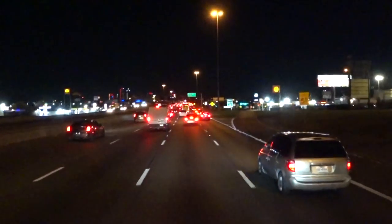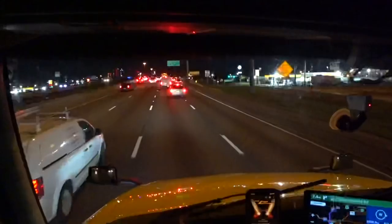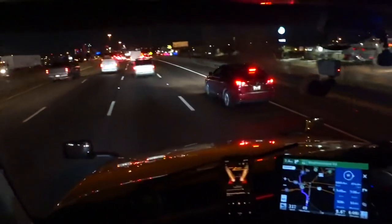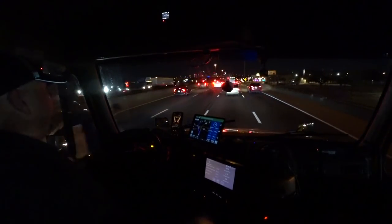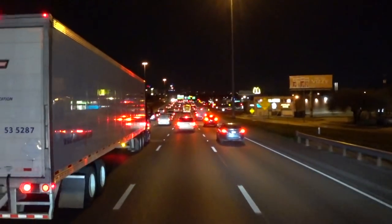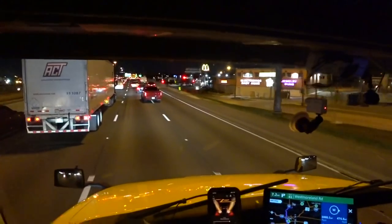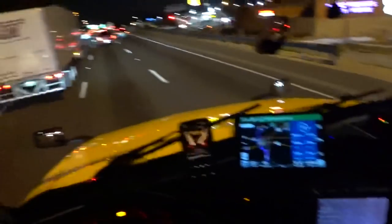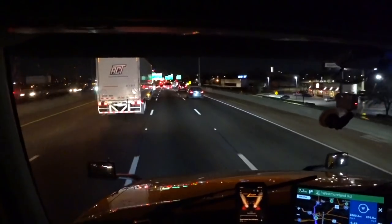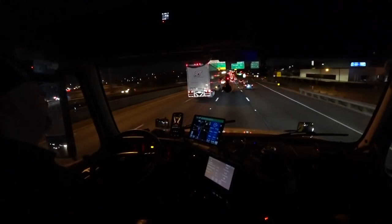We've made it into Dallas. We've got the skyline off in the distance and the red brake lights everywhere. It's 6 a.m., so we're heading into the good old morning traffic here. I'm about 7 miles from my exit — probably take me an hour to get there. We're going to have almost four hours left on our drive clock. I'm hoping to get maybe down to Temple, Texas, or somewhere maybe another 100 miles out of Dallas.